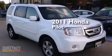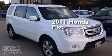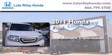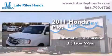This is a certified pre-owned 2011 Honda Pilot. This crossover has an automatic transmission and a 3.5 liter V6.